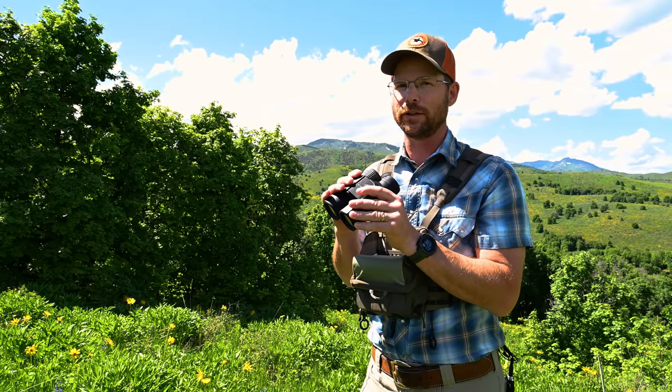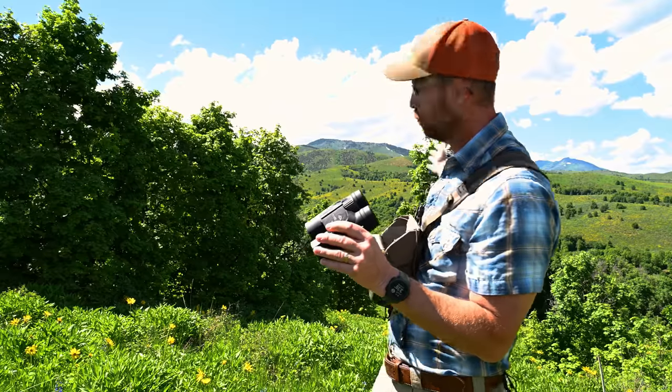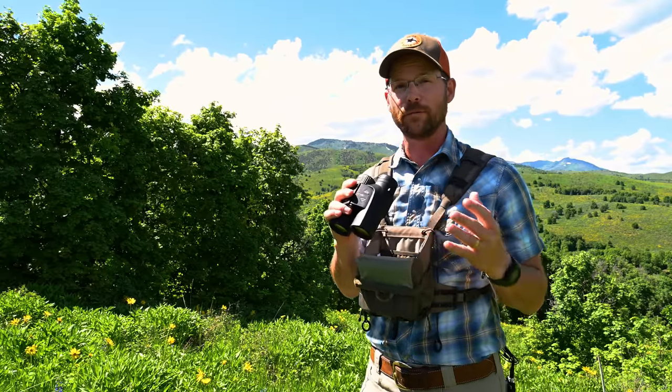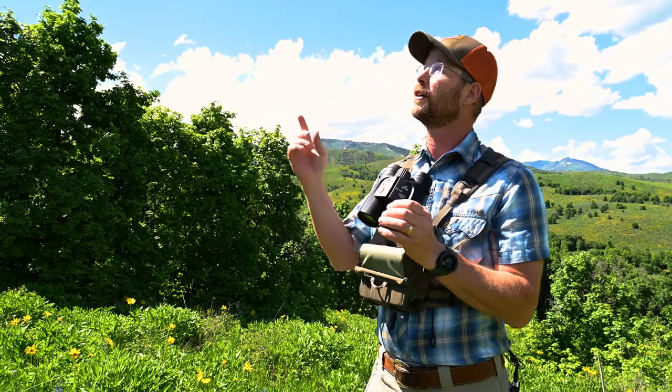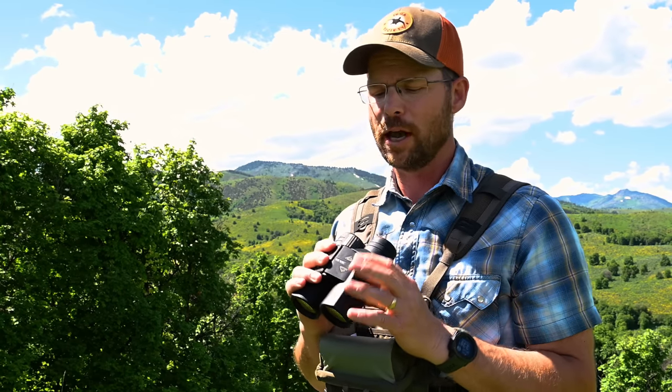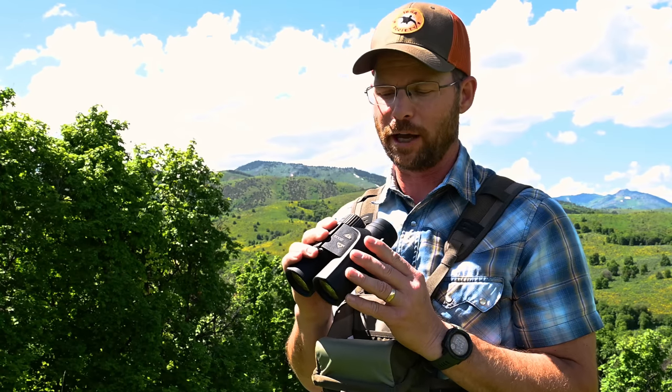Wind has always been a real challenge in the field, especially in big wide-open western country where you've got different finger draws, canyons, ridges, and cloud effects all creating different wind vectors. You've got to be able to read the wind to make those challenging shots, and having a little bit of science-based data really helps that.